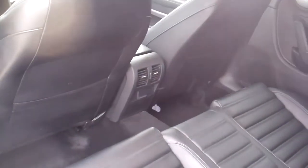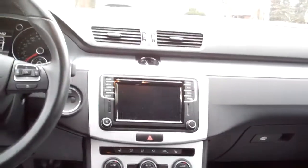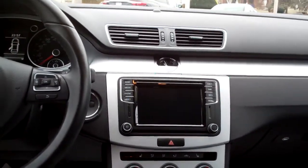We've done the maintenance on it. Let's check out the inside. Black leather, nice and clean. Let me put that back right there — nice and clean. We got rear heat and air vents back here. Nice sleek dash line. AM, FM, navigation, backup camera, even a CD player.